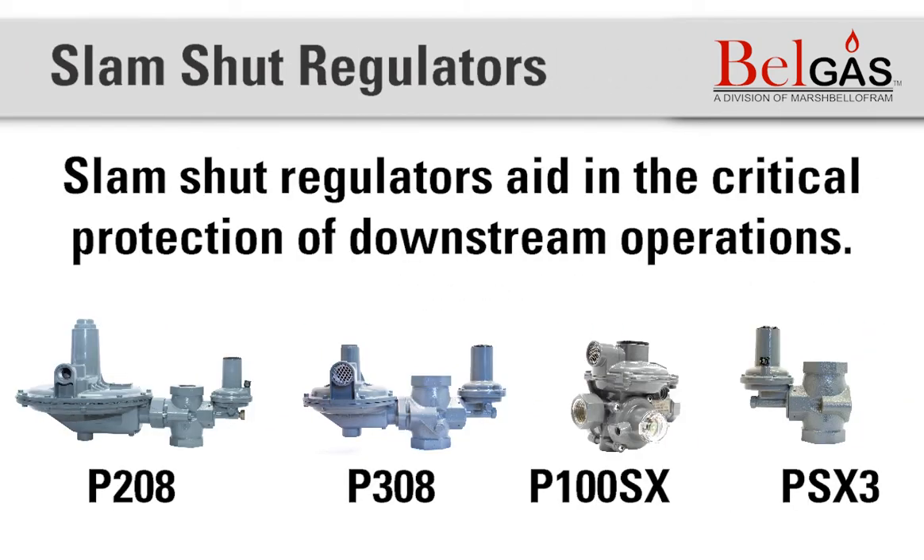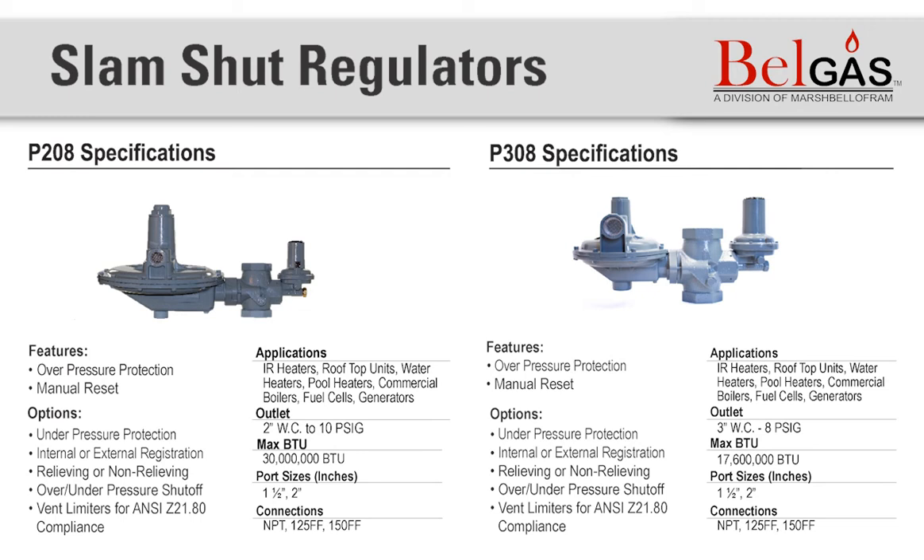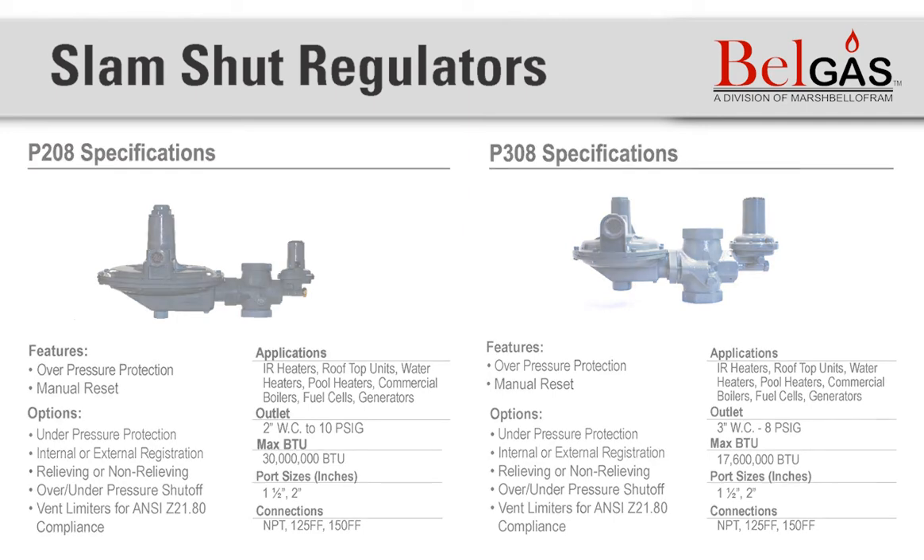Now let's talk about slam-shut devices. Slam-shut devices aid in critical protection of downstream operations. There are several models which include the P208, P308, P100SX, and PSX3. The PSX3 is an over-under slam-shut device available for the P200 and P300 series regulators, and can be purchased as a standalone slam-shut with selected port sizes for direct installation. The P208 and P308 automatically stop downstream flow should pressure exceed the upper or lower set limits and remain closed until manually reset.